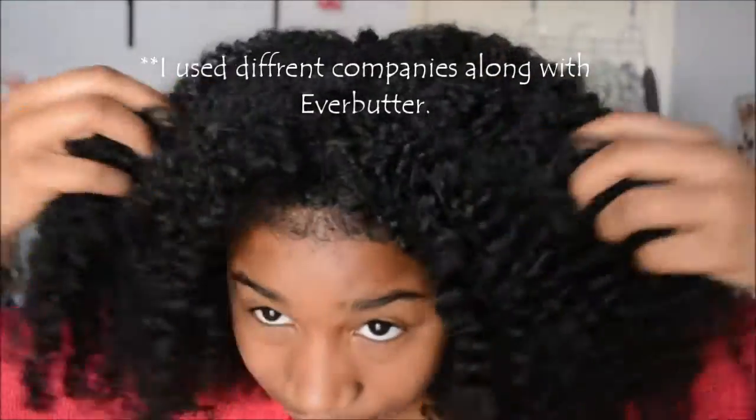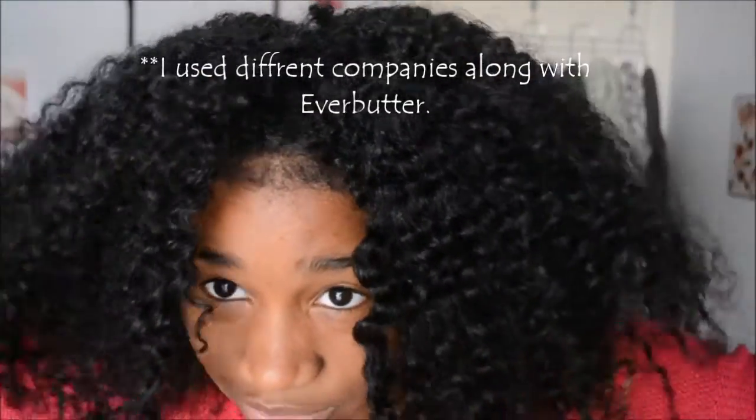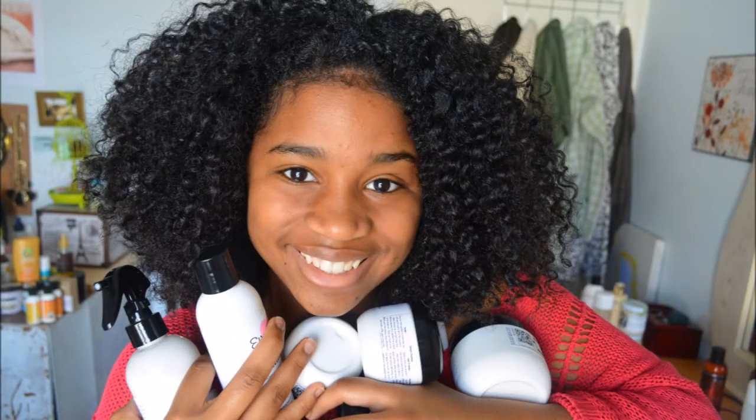This tutorial is for Ever Butter. I've already used Ever Butter and you can see my hair. Now, on to the video — I'm just gonna hop in the shower and get my hair wet and part it into about four to six sections.